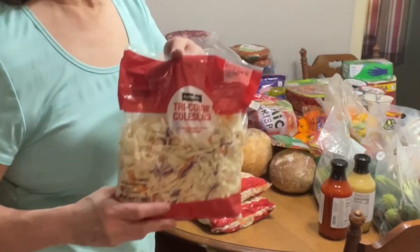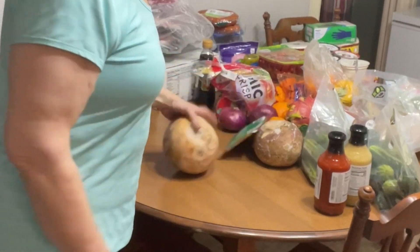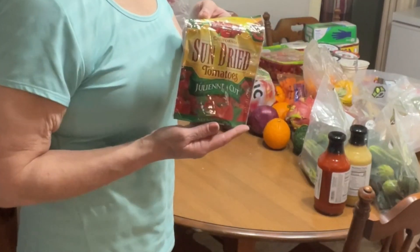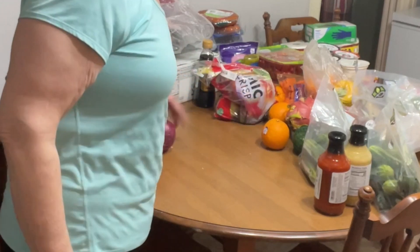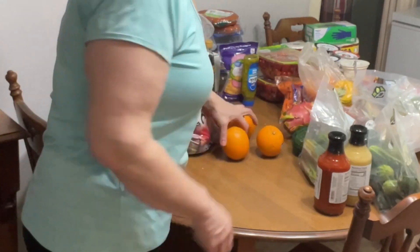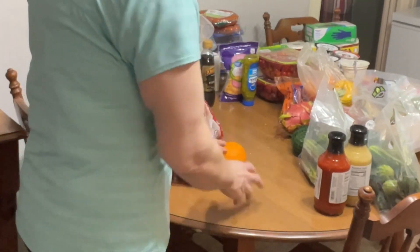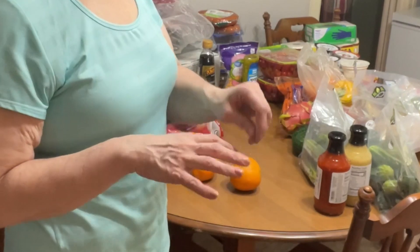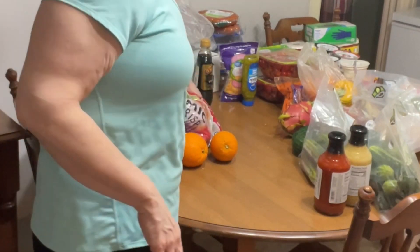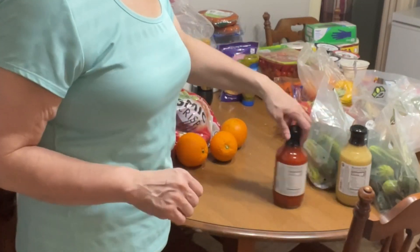I got three bags of tri-colored coleslaw, two rutabagas, some sun-dried tomatoes, two red onions, a bag of cosmic crisp apples, and three oranges. I never ate oranges much before — I have eczema, and when it's really bad I have cuts on my hands all the time, so they would burn whenever I tried to peel one. But I don't have any open areas right now, so I thought it'd be nice to try some.